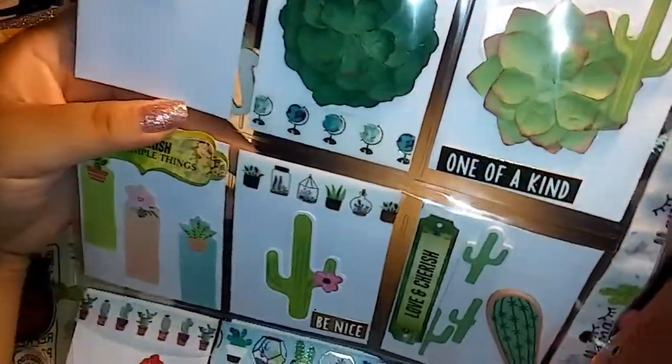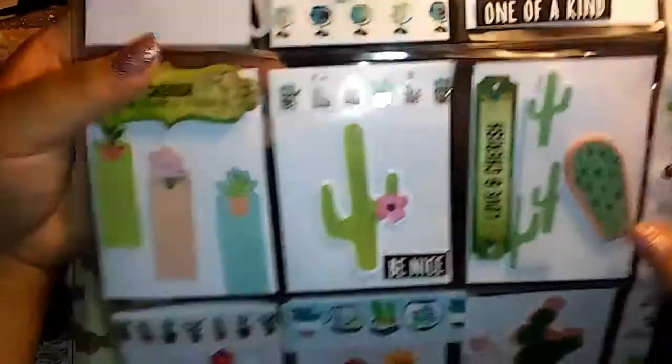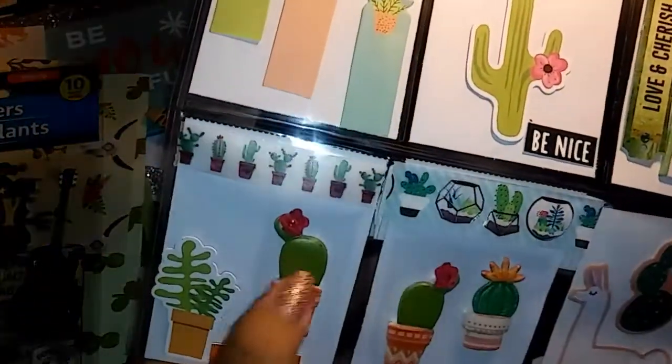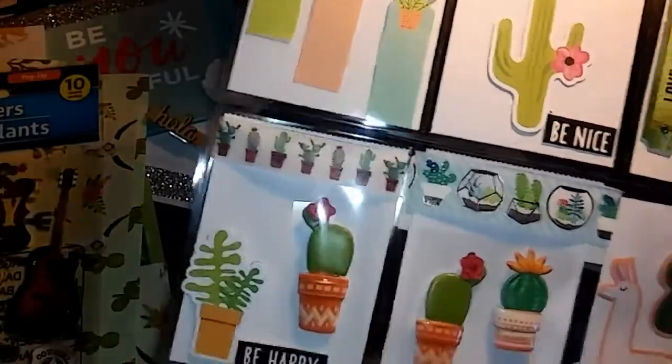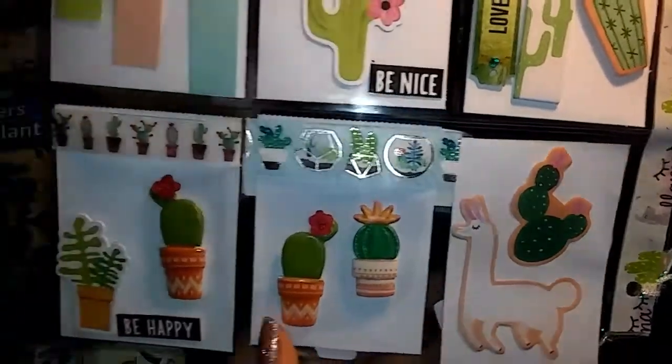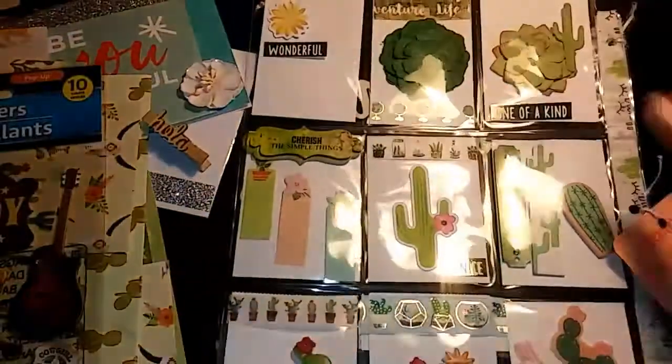Oh, this is cute — washi, a little cactus. And then she also gave me some stickers down here, some puffy stickers, a little cactus that says 'be happy,' and some more sticky notes. How cute! Isn't it cute, you guys?